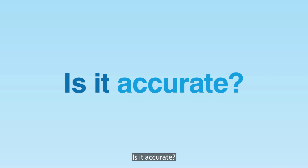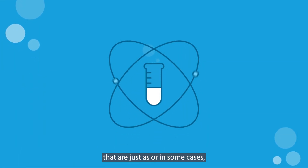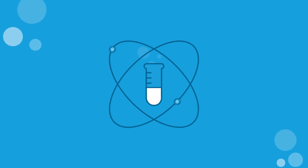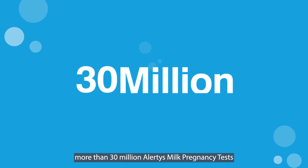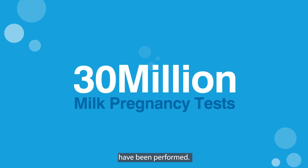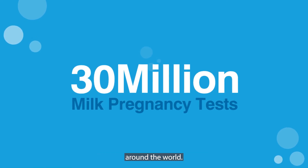Is it accurate? Proven technology provides results that are just as accurate as, or in some cases more accurate than, palpation or ultrasound. Globally, more than 30 million Alertys milk pregnancy tests have been performed. The test is trusted by tens of thousands of dairy farmers around the world.